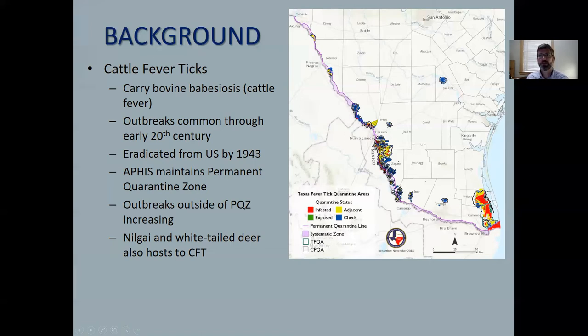In addition to cattle, we know that both Nilgai and whitetail deer can carry and spread cattle fever ticks. From inspections of captured or harvested animals, it seems that Nilgai are at least partially responsible for the outbreaks we see in Cameron and Willacy County, and whitetail deer are helping spread ticks over in the Zapata County area.